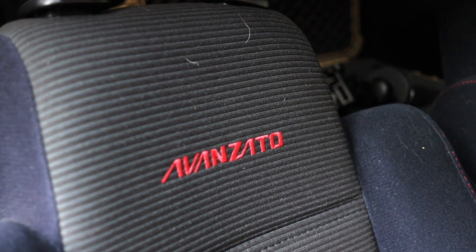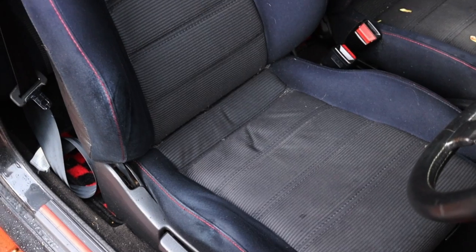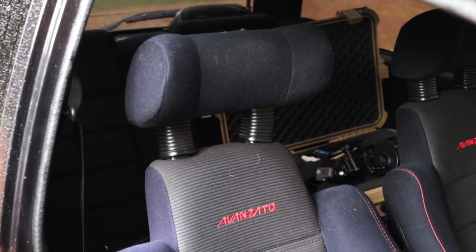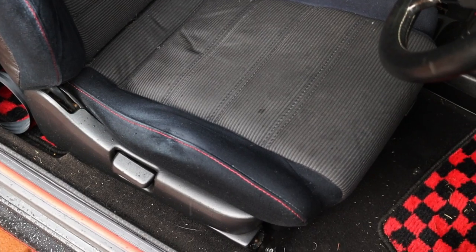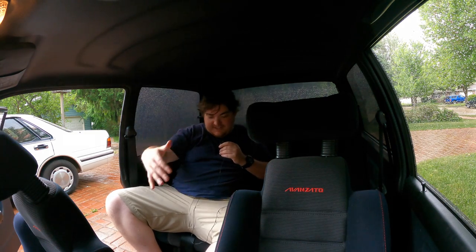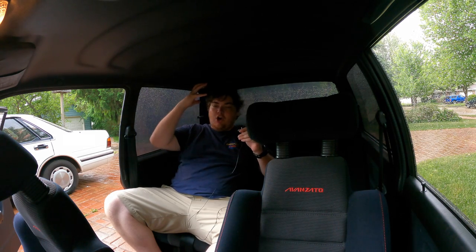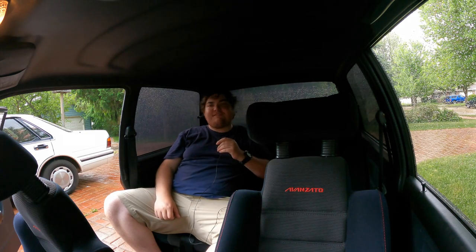The seats say Avanzato on them, which I think is really cool, and they are decently comfortable — fitting my giant American body, which is more than I can ask for from a lot of other vehicles. We do have back seats, so let's do a backseat review. The seats and headroom are pretty good. If the seat was moved back, my legs would be squished, but not the end of the world — not as bad as I've had it in some other coupes. All in all, it's not actually that bad back here, just not my favorite place to be.